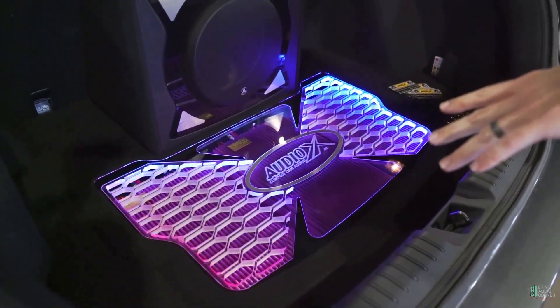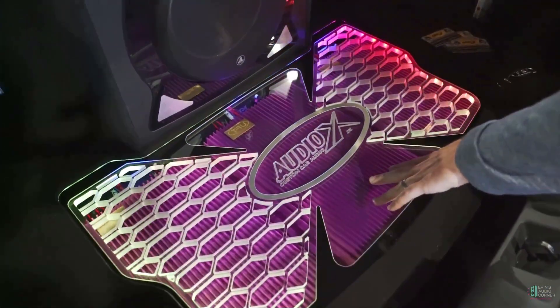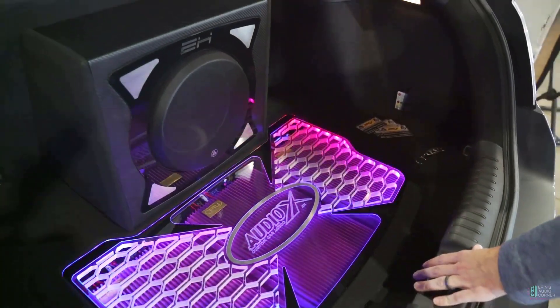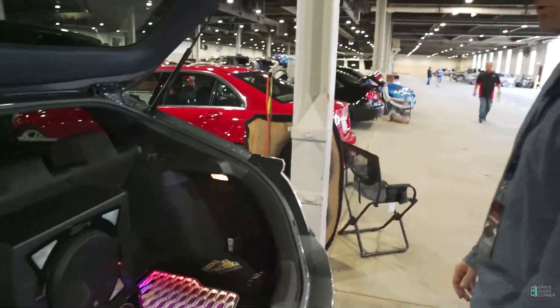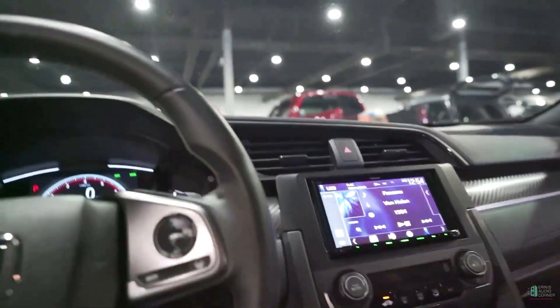These are Tru Technology Grande amps. There is a four-channel here which drives a tweeter and the mid-range, there is a mid-bass amp, and then this is a subwoofer amp which is bridged down for the JL Audio 12W6v3. It's in a sealed enclosure — I don't recall the exact size off the top of my head, but it's sealed and it seems to work pretty well.